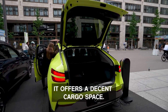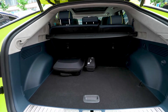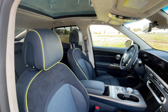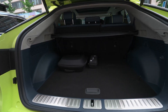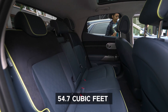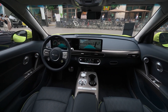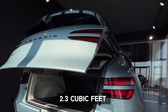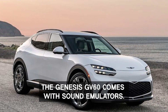It offers decent cargo space. Despite being a crossover coupe, the Genesis GV60 offers a spacious cargo capacity that can easily compete with top electric vehicles such as the Audi Q4 e-tron and the Volvo XC40 Recharge. The GV60 offers legroom of 42.3 inches at the front and 37.6 inches at the rear, with a cargo capacity of 25 cubic feet. Once its rear seats are folded, cargo capacity increases to 54.7 cubic feet. This car offers 0.5 inches and 1.1 inches more legroom than the XC40 Recharge and the Q4 e-tron respectively, and an additional 2.3 cubic feet of cargo space compared to the XC40 Recharge.